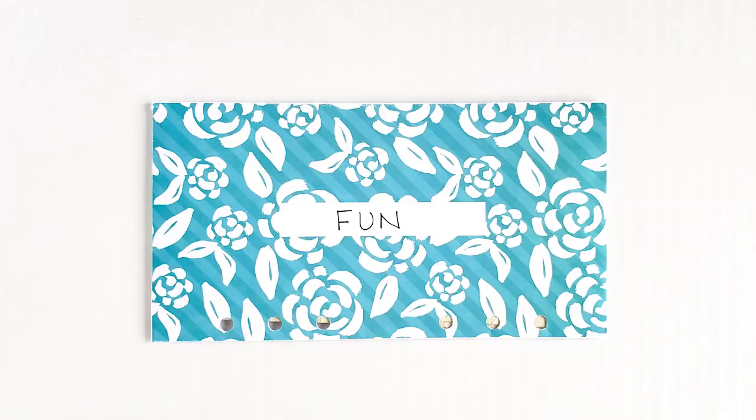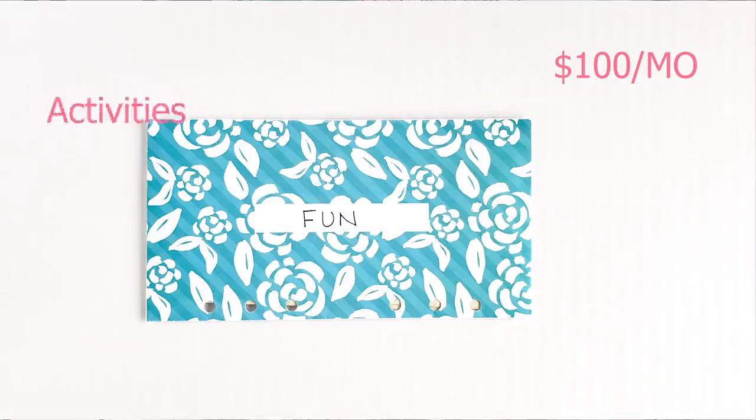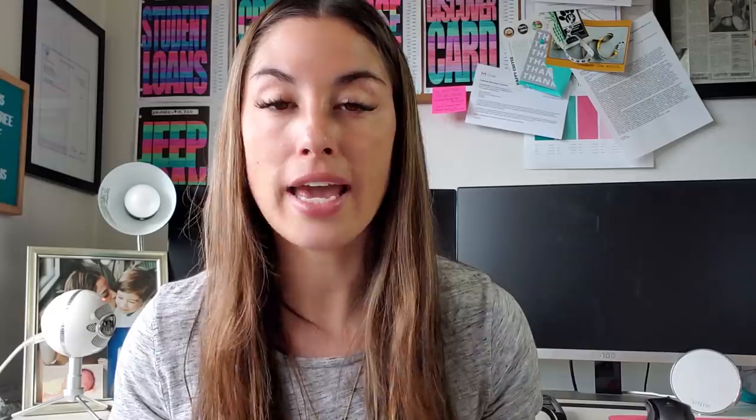My fun envelope — $100 every single month, pulled out in cash. It's used for fun activities with my son, family, or friends — going to the park, getting ice cream, going to the movies and getting popcorn. A lot of people ask if that should be a food expense, but anytime I'm doing a fun activity, I look at it as a fun expense. It's also for things like a one-day hiking trip where snacks and activity expenses come up. Fun with family, friends, and son.